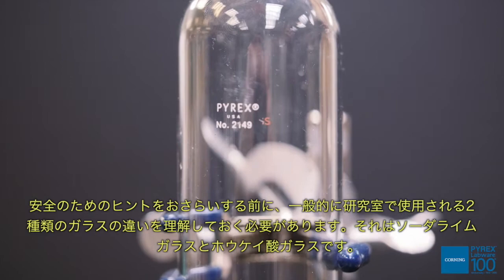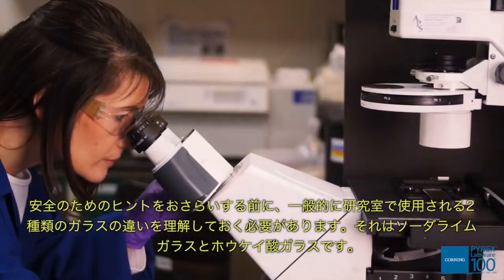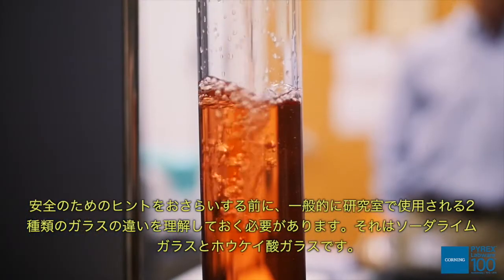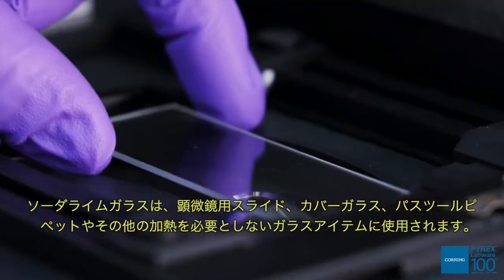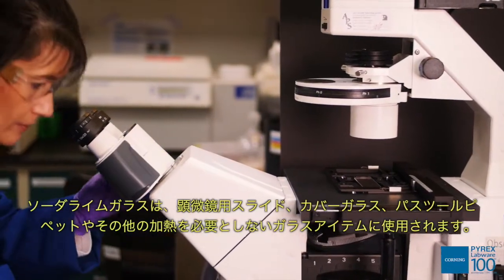Before we review the safety tips, you should understand the differences between the two types of glass commonly used in laboratories: sodalime and borosilicate. Sodalime glass is used for microscope slides, cover slips, pasture pipettes, and other glass items not exposed to heating.